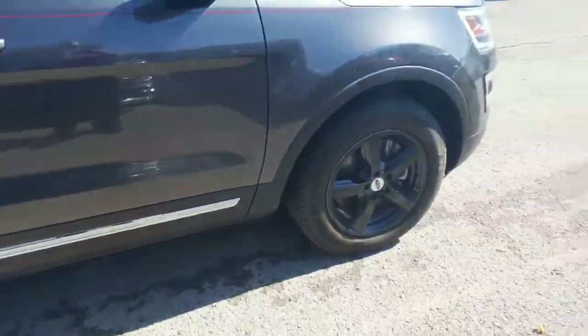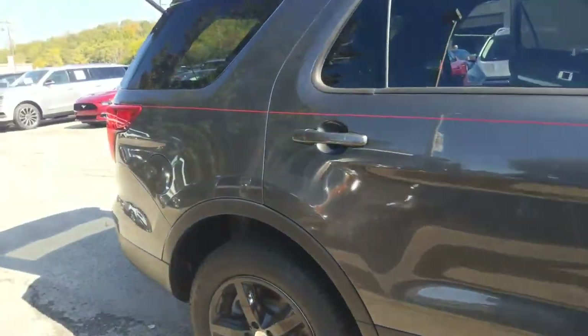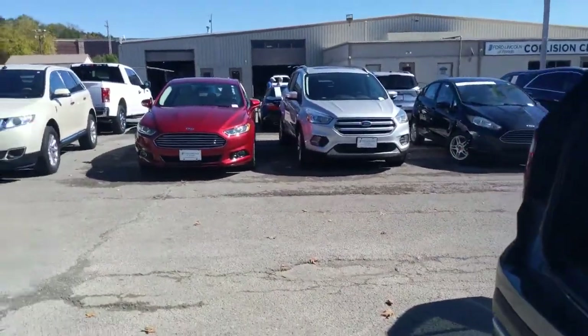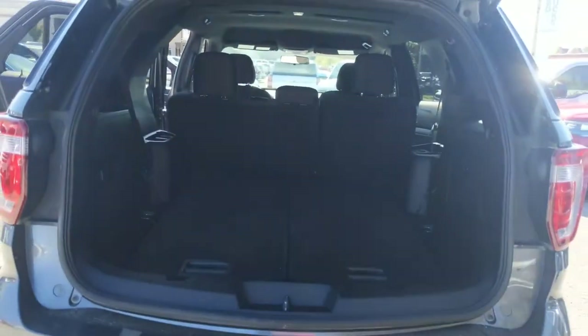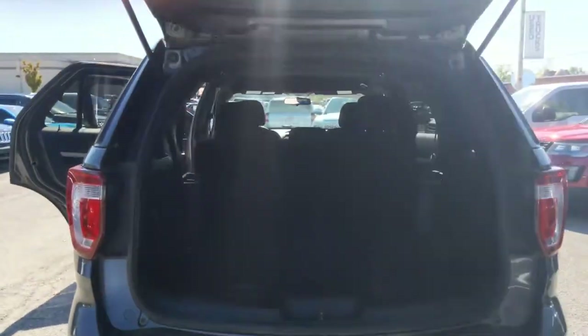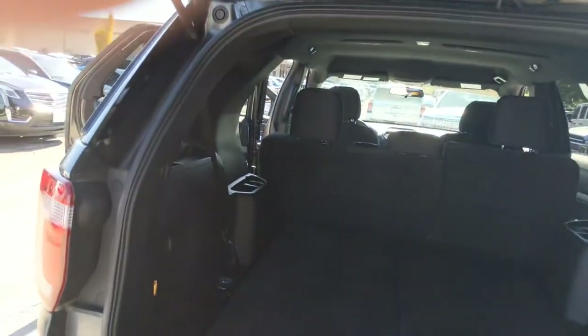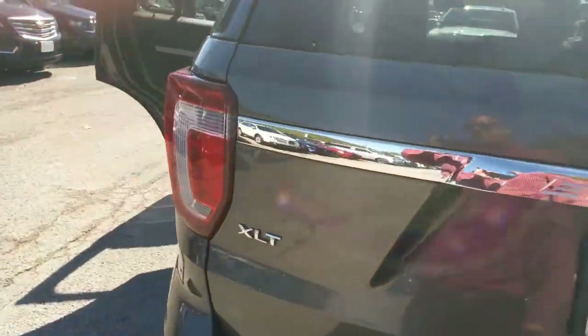I like those really sharp black wheels, very sharp-looking. And I just want to kind of open this up for you, the back. Of course, you've got your full flat seats. You've got three rows of seats, and this one does not have the power liftgate. This is an XLT.